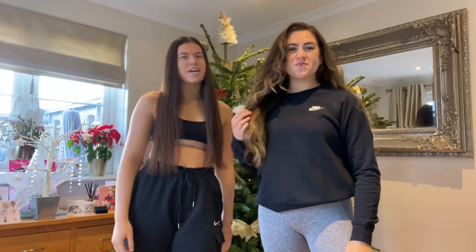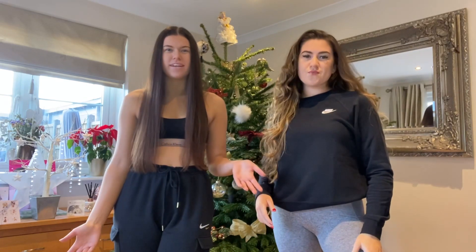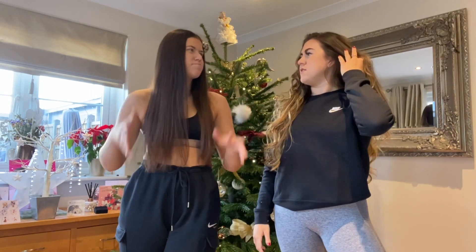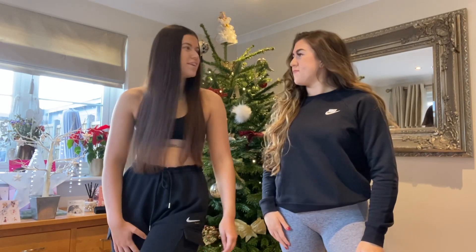Hi everyone, welcome back to our channel. It is actually the last Christmas video of the year. We thought we'd get the Christmas tree in for one last time. As you can see by the title, it is our top five items of clothing each that we got for Christmas. I'm going to have five pieces and she's going to have five, so there will be ten altogether. We thought we'd do this rather than a full 'what we got for Christmas' because obviously there are two of us and that would be very long.